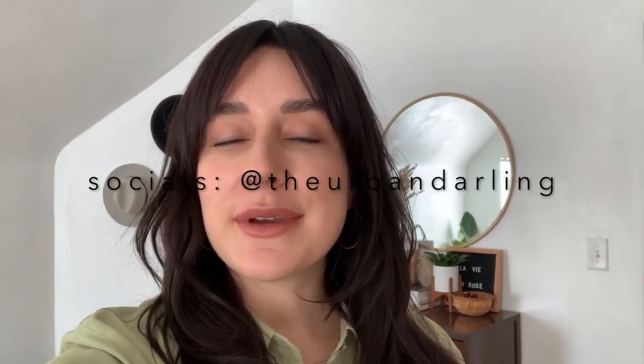Hey guys, welcome back to my channel! If you're new here, my name is Esperanza. I'm a full-time content creator and I live in Pittsburgh, Pennsylvania. You may have noticed my hair is looking a little different — I recently had it cut and dyed at Honey Hair Co here in Pittsburgh. We went for a really dark brown, kind of like my natural color but a little bit darker, and added some curtain bangs and a couple more layers in the front.